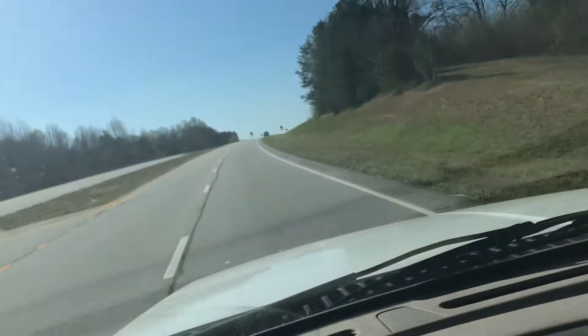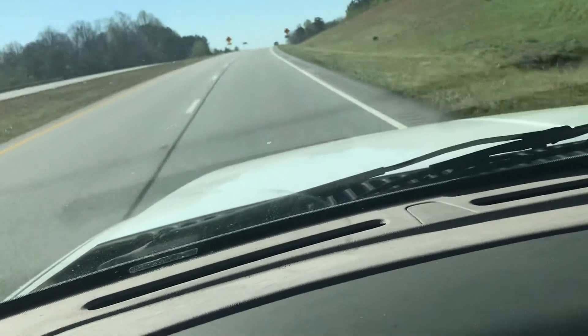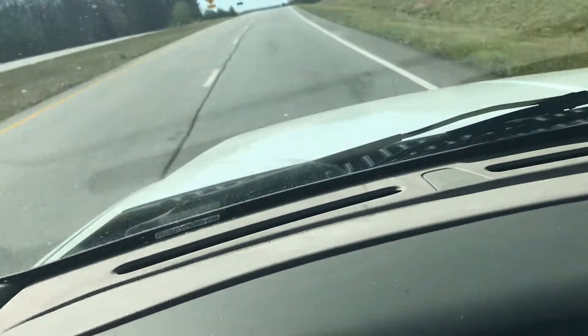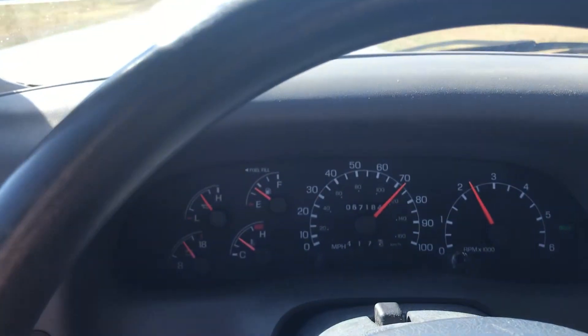Alright, let's do some windshield wipers. What a truck, what a truck.